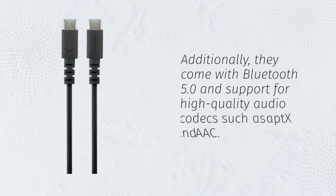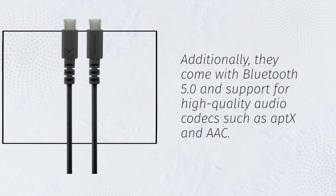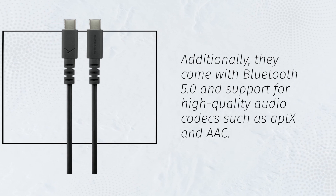Additionally, they come with Bluetooth 5.0 and support for high-quality audio codecs such as AAC.